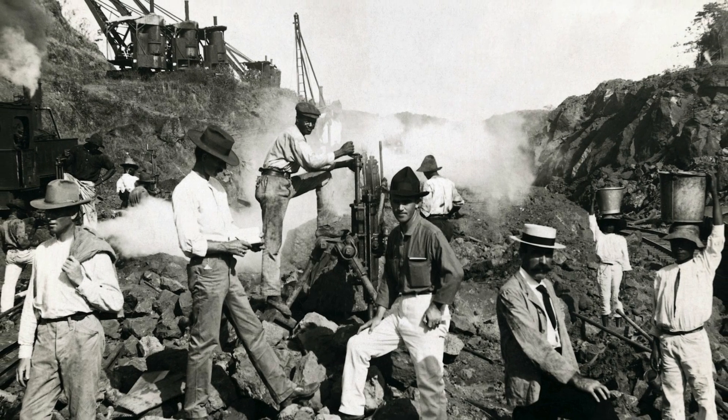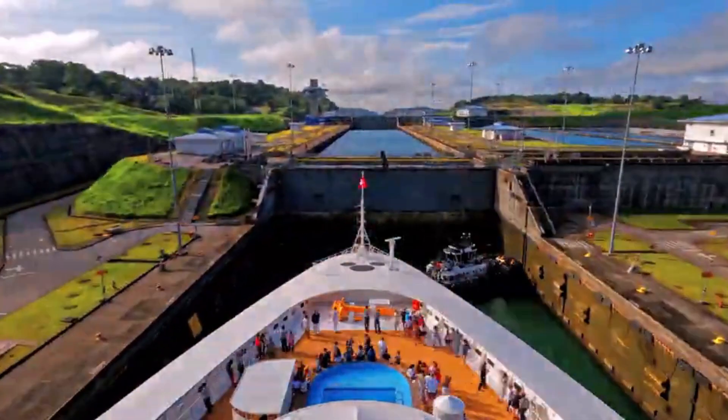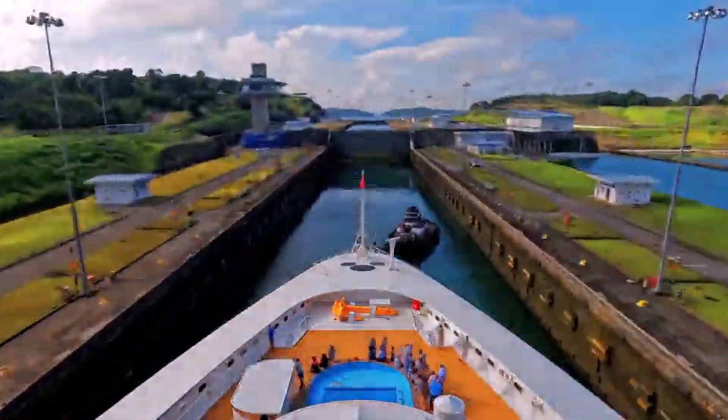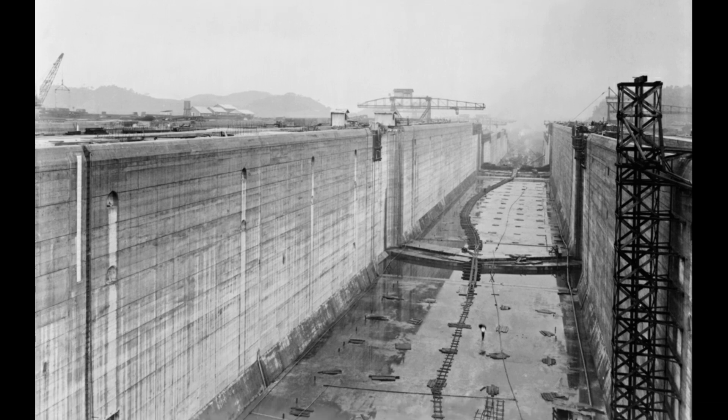Eventually, they had to throw in the towel and the project was abandoned. In 1904, the Americans had a brilliant idea. Instead of digging up the entire earth, they figured, why not just remove some of these massive mountains and flood the stretch of land with water?